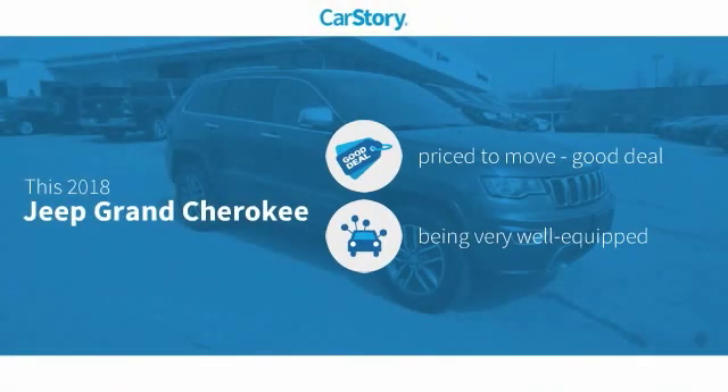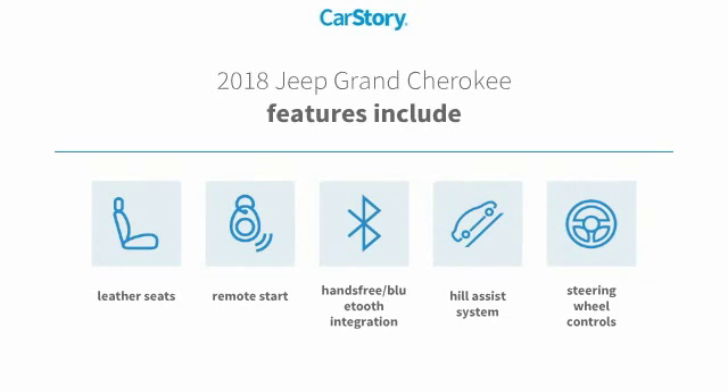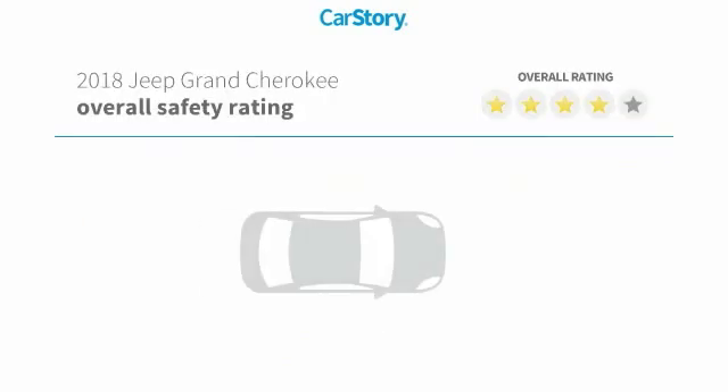Car story research indicates this vehicle as being priced below the average market price, loaded with features. Features also include remote start, leather seats, steering wheel controls, hill assist system, and hands-free Bluetooth integration.